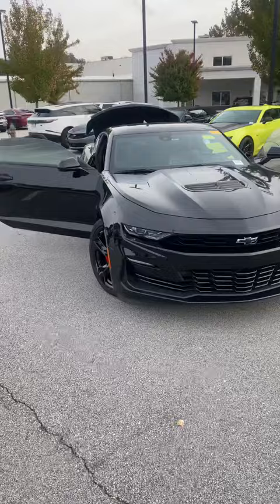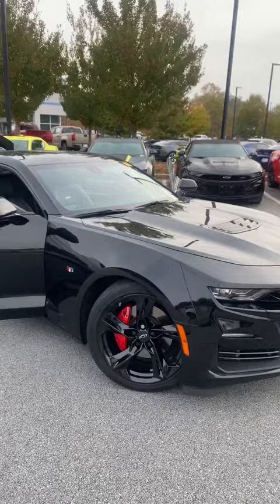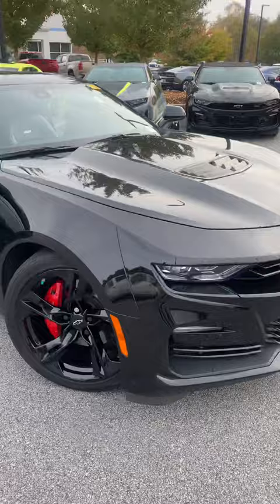Good morning Keith, this is Ahmed with Rick Hendricks Chevrolet of Buford, showing you your 2020 Chevrolet Camaro 2SS — black on black, of course. Leather seats on the inside, you've got the Brembo brakes on all four rims, red calipers — factory calipers from GM.